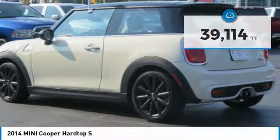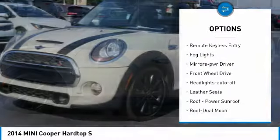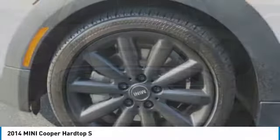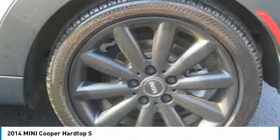Here are some of this vehicle's great options: heated side mirrors, traction control, intermittent wipers, daytime running lights, remote keyless entry, fog lights, mirror memory, FWD, headlights auto-off, and leather seats. Come take a test drive today.